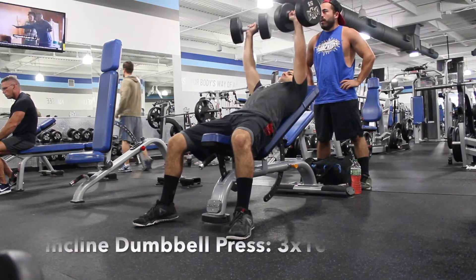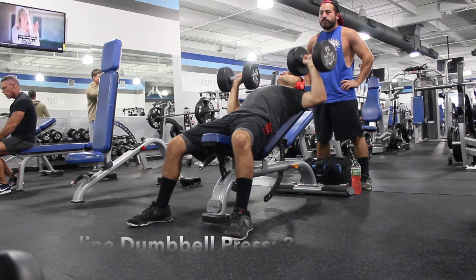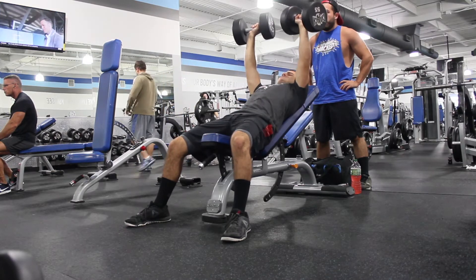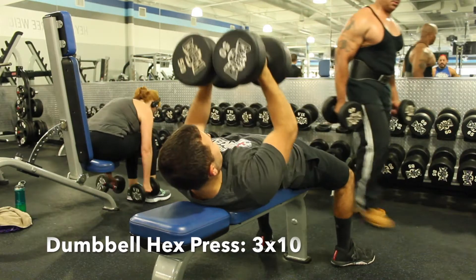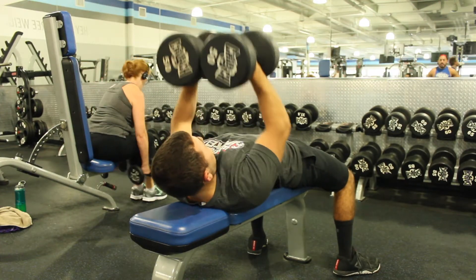Here's chest superset number 1. If you don't know what a superset is, basically it's when you do one workout, and with no rest you do another workout. So here I'm going to do incline dumbbell press, and after I do 10 reps, I'm going to move them in and do hex press. After I do 10 reps of hex press, I'm going to rest and start with incline press again. Since hex press is a little hard, you can go down 5 or 10 pounds — I recommend going down just 5 pounds, finishing out the 10 reps, and then going back to incline press.